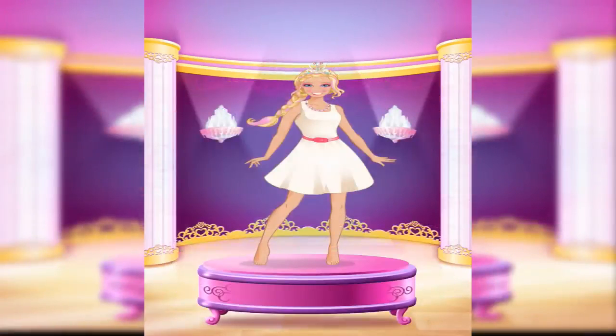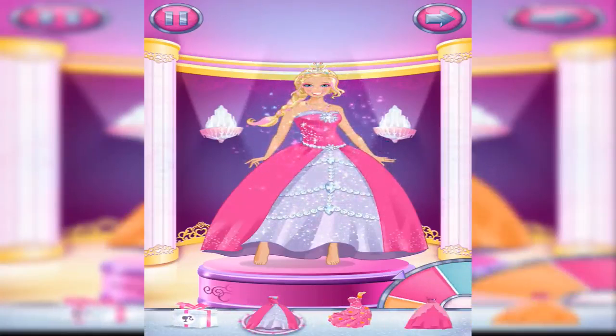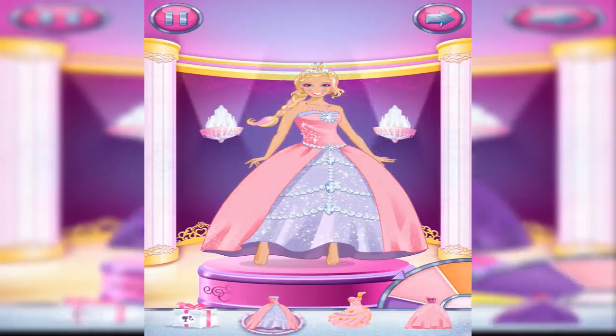Excellent! That's it! Look! It's a magical gift box. I wonder what's inside.